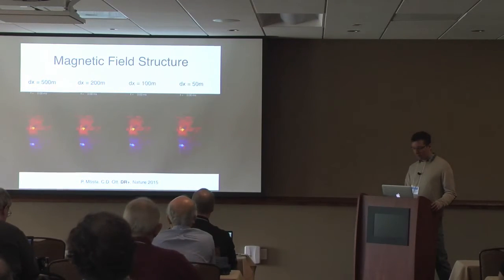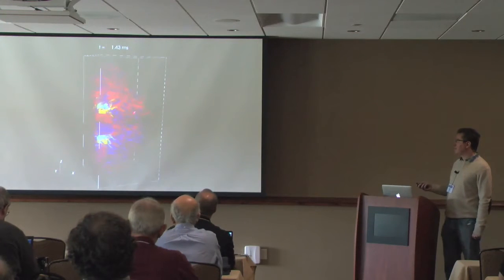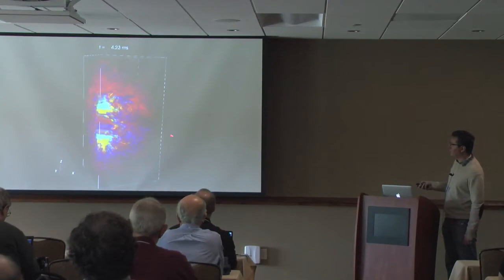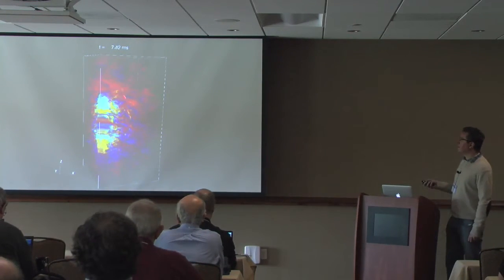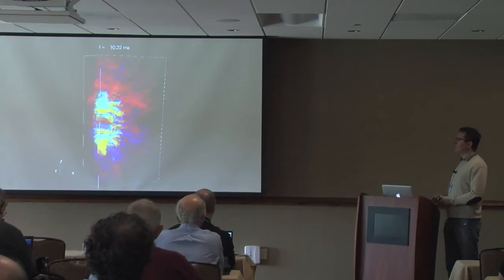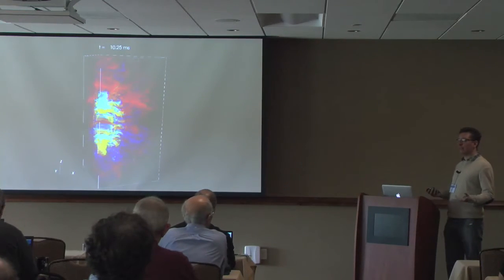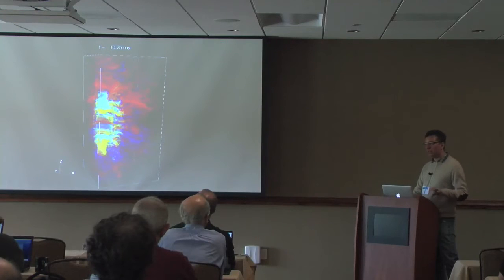I'll show briefly the results for the highest resolution case. Here I show the strength of the toroidal field — bright color is strong magnetic field, dark color is weak. You can see shear flows rotating around the proto-neutron star, which is the central stable region not unstable to the MRI. In the surrounding region we quickly form patches of very strong magnetic fields, and we also observe the appearance of large-scale structures, especially in the polar region where magnetic fields seem to be growing at large scales — exactly what we were hoping to find.